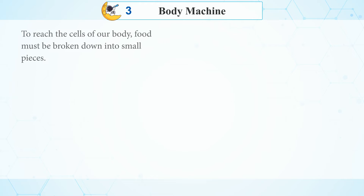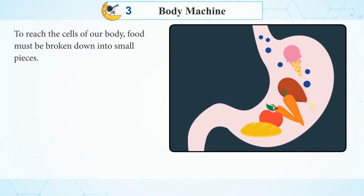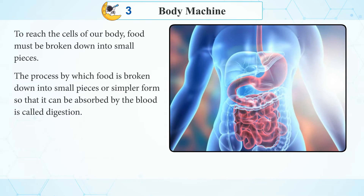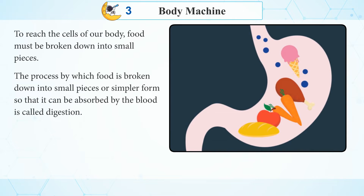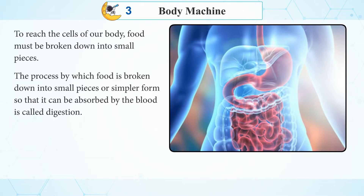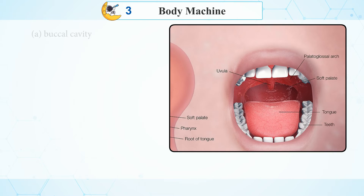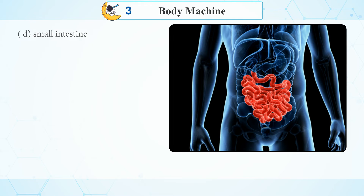To reach the cells of our body, food must be broken down into small pieces. The process by which food is broken down into small pieces or simpler form so that it can be absorbed by the blood is called digestion.